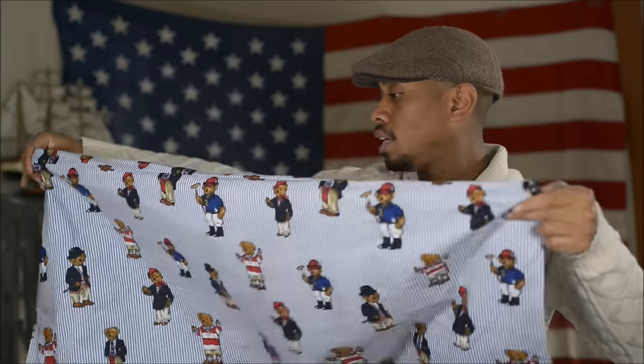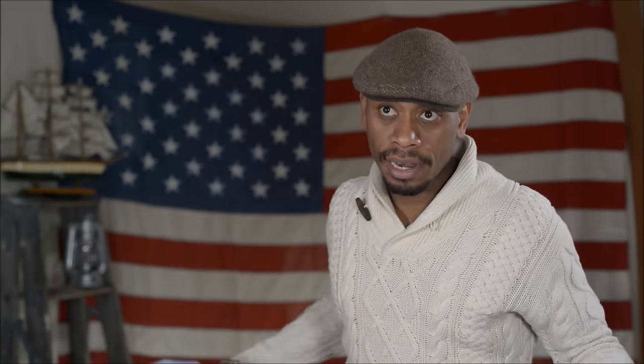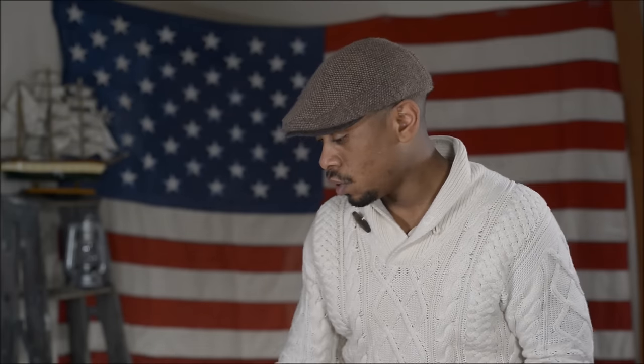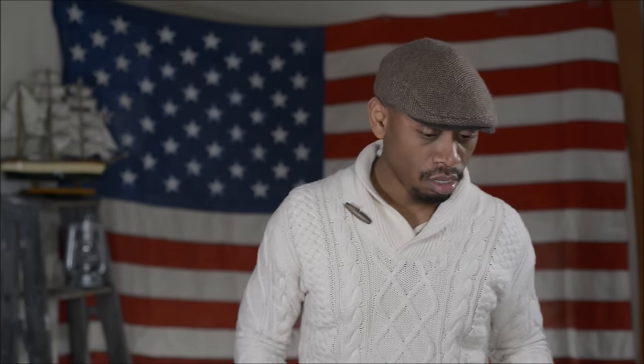I'm not into bears — you won't see any bears in the collection — but I came across this sham at a thrift shop and I snatched it up. The bear is kind of fun, but I'm just not into it like sweaters or anything.